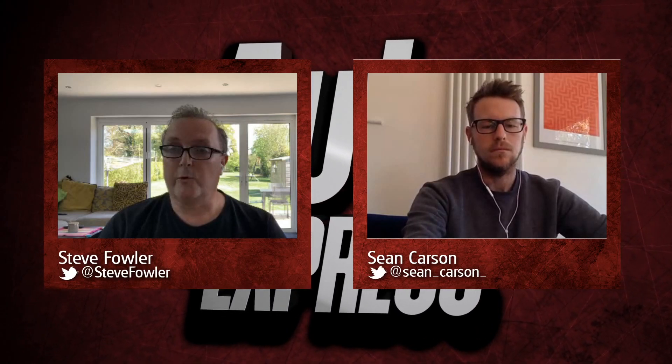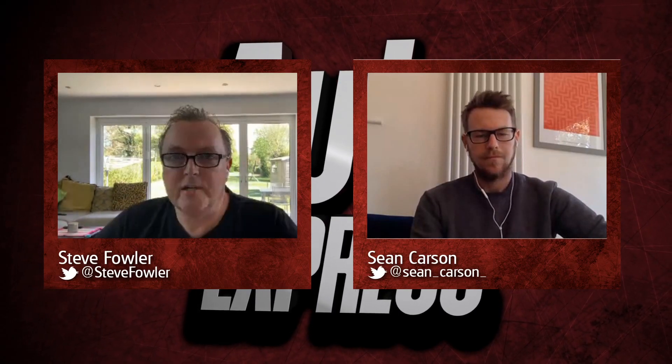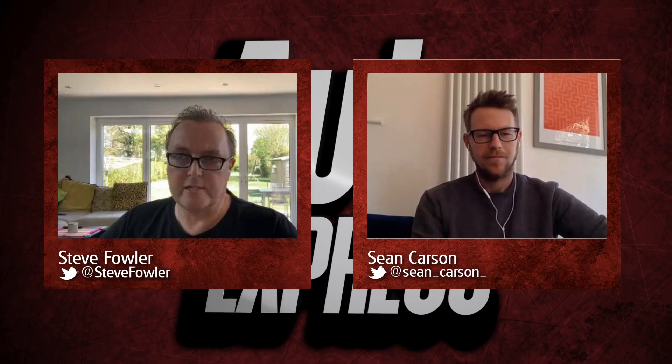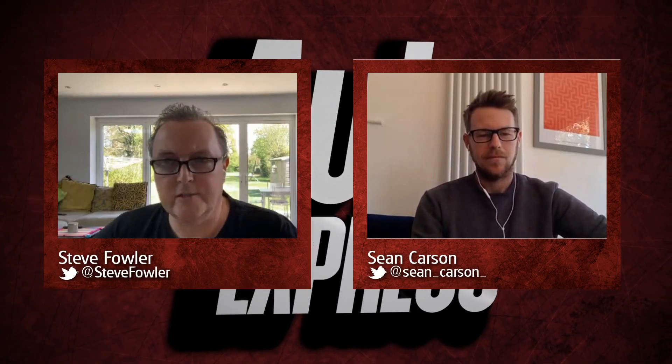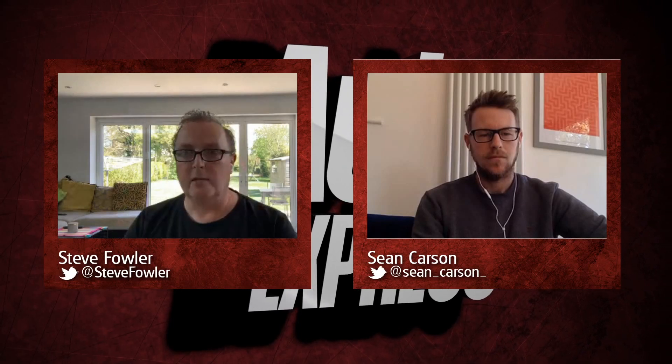Hello again, let's try this one more time. Hopefully you can hear us, although frankly the camera wants to look at me in my kitchen, but welcome to Auto Express lunchtime lock — apologies for that.